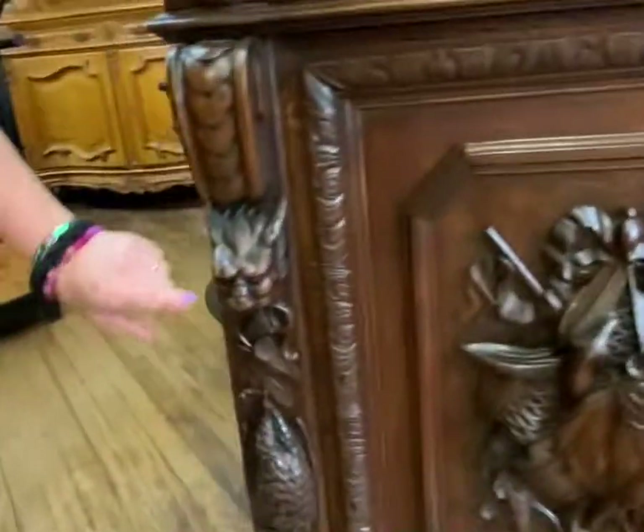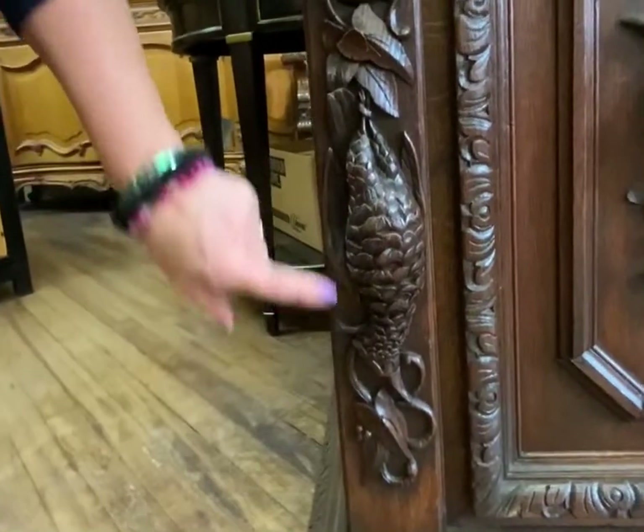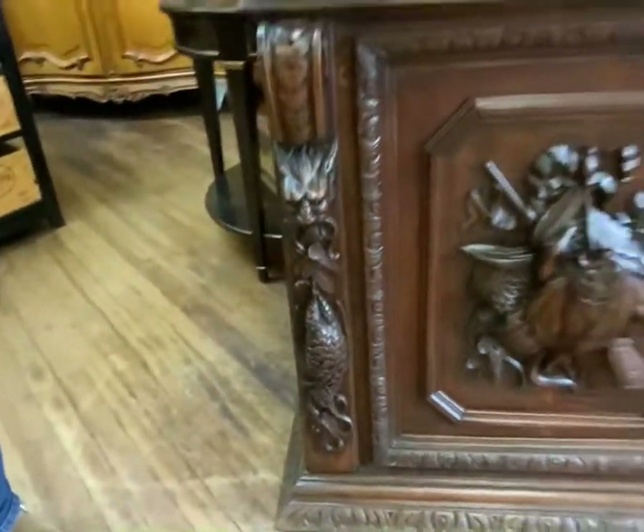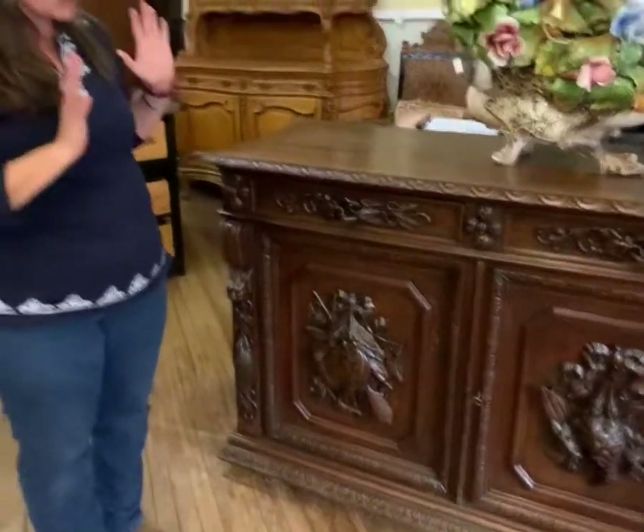Coming over on this side, again, another griffin face, and then we have leaves and branches, and then we have the bird that has been shot in the hunt. So it's very, very beautiful and just very decorative.